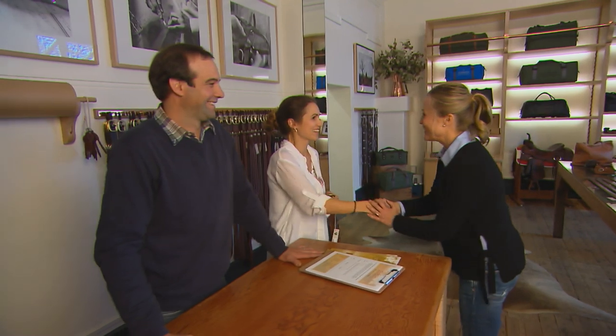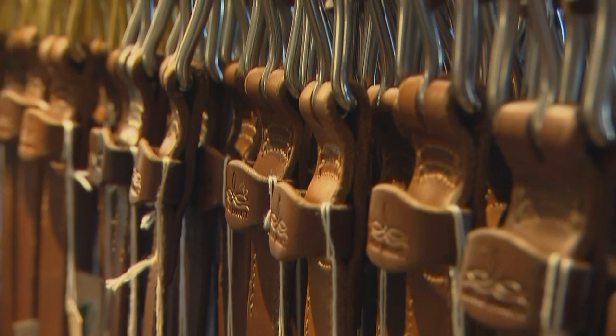Hello guys, nice to meet you. Welcome to Angus Barrett. Lovely to meet you both. It smells amazing in here. I love the smell of leather.